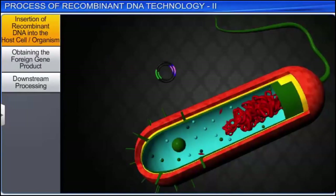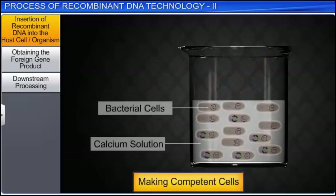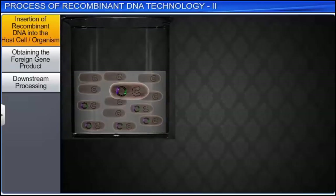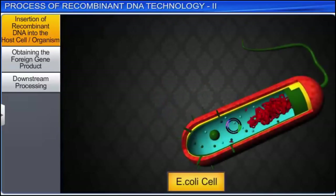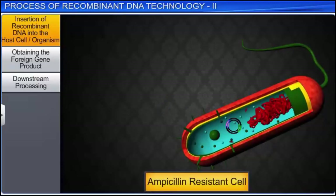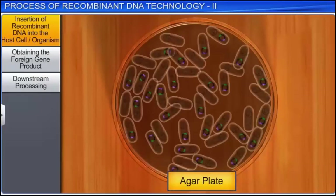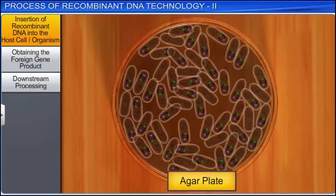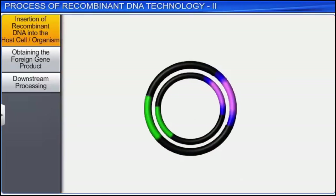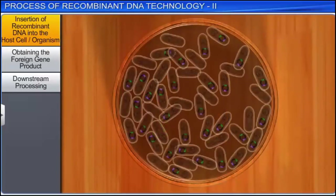Insertion of recombinant DNA into the host cell is one of the most challenging steps, as first the bacterial cell has to be made competent to receive the DNA. If we consider the insertion of a recombinant DNA bearing a gene for ampicillin into the host cell E. coli, the host cells will become ampicillin resistant. Thereafter, when the host cells are spread on agar plates containing ampicillin, only the transformants will grow. On the other hand, non-transformant recipient cells will die. In this case, the ampicillin resistant gene acts as a selectable marker since it identifies and eliminates non-transformants and permits the growth of transformants.